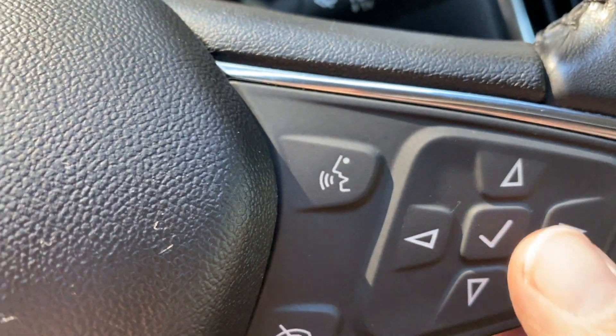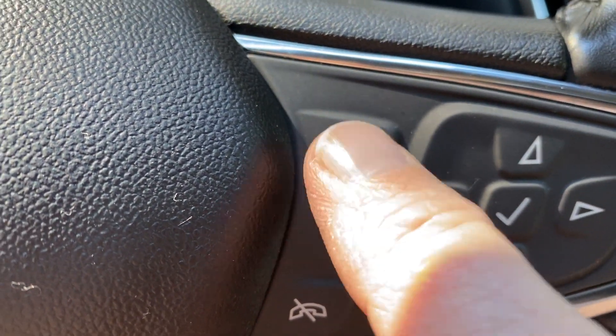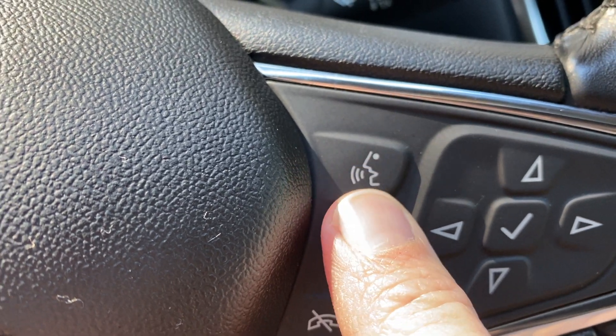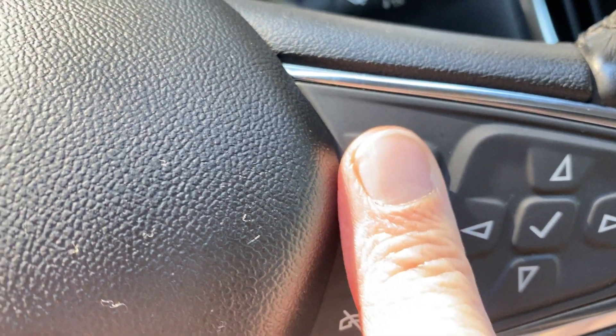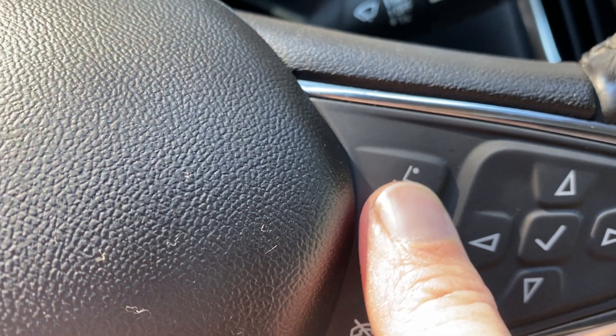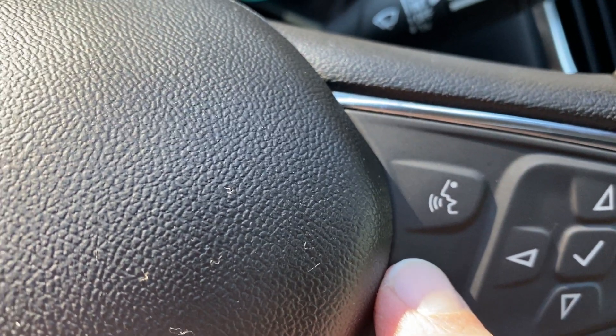Secondly, this button right here — when I push it, I don't know if it'll work now because I'm making a video, but when I push it, it makes my phone redial the last number that was called, which is kind of weird.